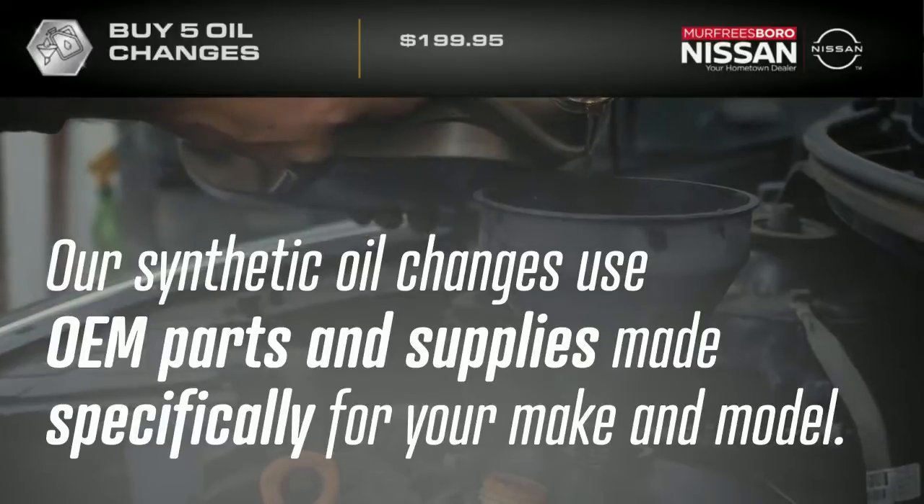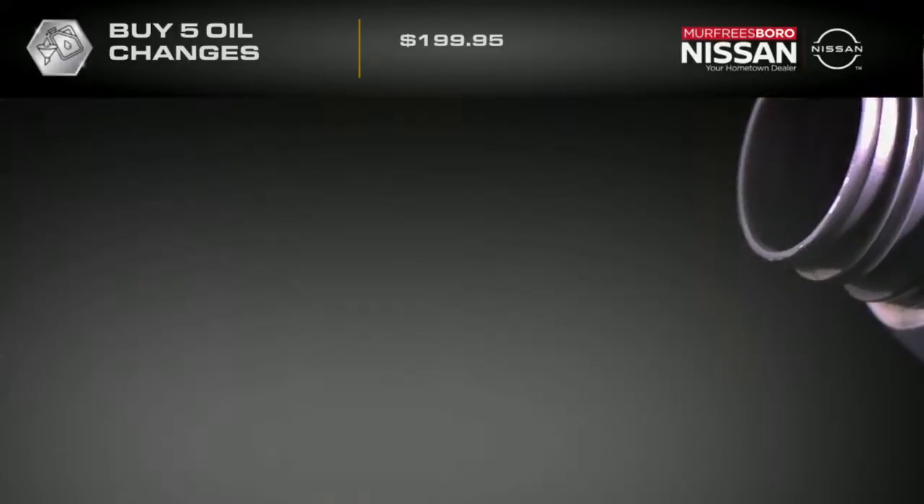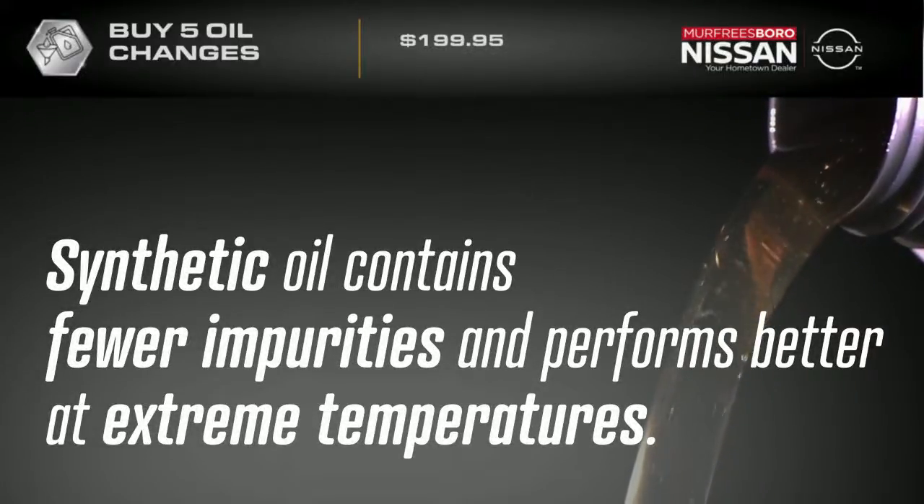Our synthetic oil changes use OEM parts and supplies made specifically for your make and model. Synthetic oil contains fewer impurities and performs better at extreme temperatures.